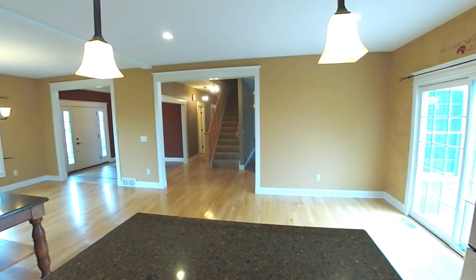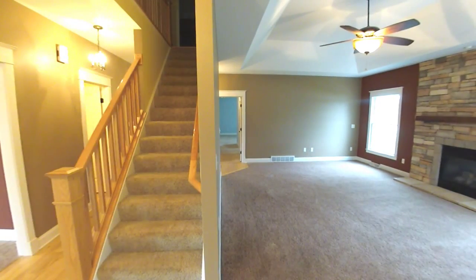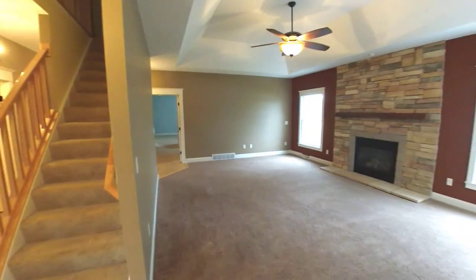The openness continues into the living room, half bath down the left side hall, creamy carpet up to the brick fireplace hearth.